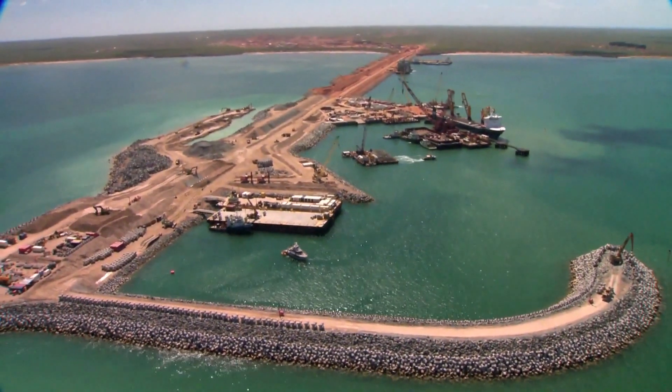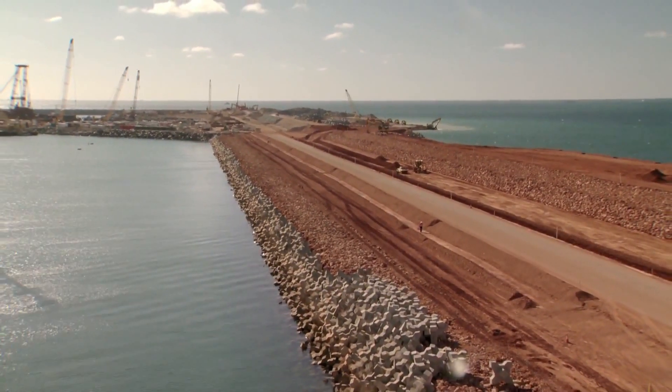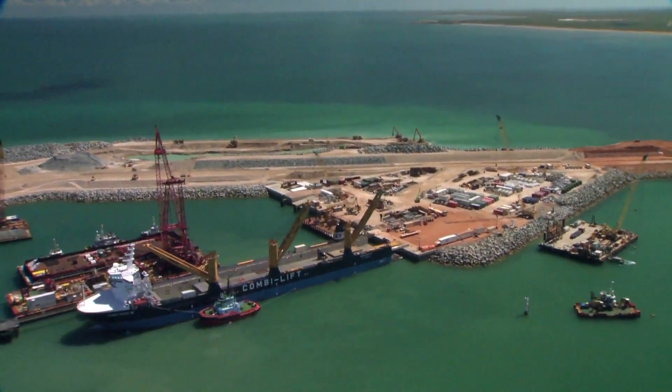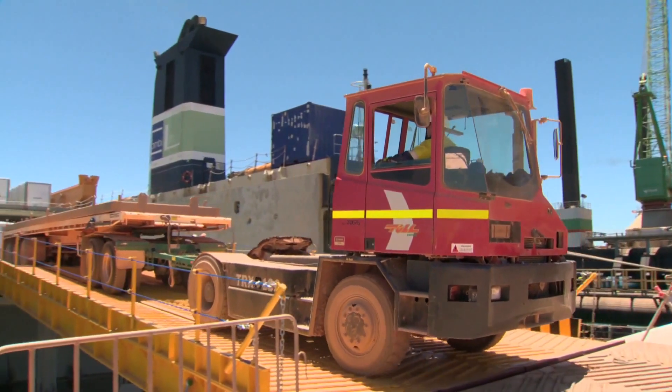In July, we reached a major milestone when the Pioneer Materials Offloading Facility was connected to the Barrow Island Causeway. The facility has started receiving vessels, which has doubled our supply capacity between our Perth supply base and Barrow Island.